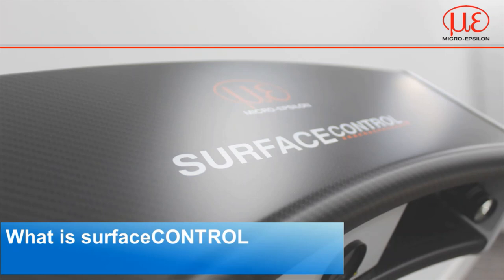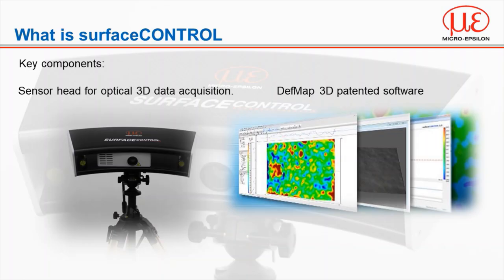So what is surface control? Surface control essentially consists of two key elements both developed by the MicroEpsilon group: the sensor head itself and the software based on sophisticated artificially intelligent algorithms. It provides a completely new innovative solution for surface defect detection and identification, capable of detecting defects an order of magnitude less than the tolerance defined by the manufacturer. We're not looking at the geometrical shape but surface aesthetics and functionality.